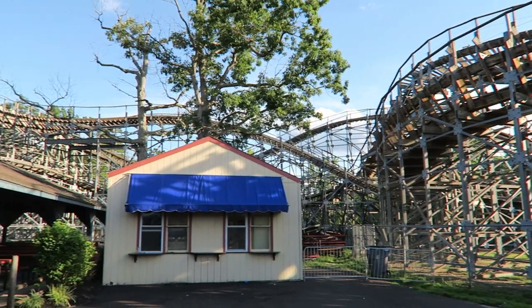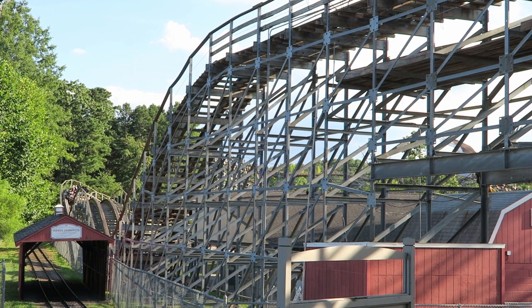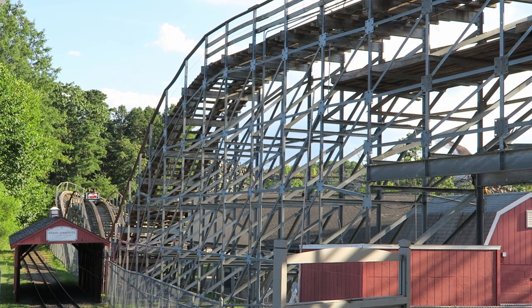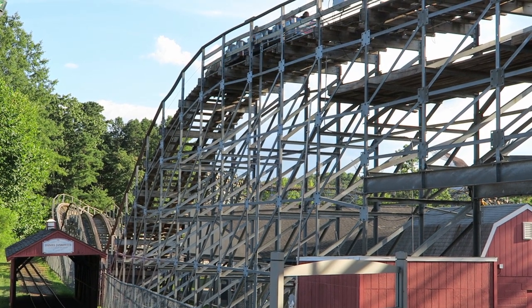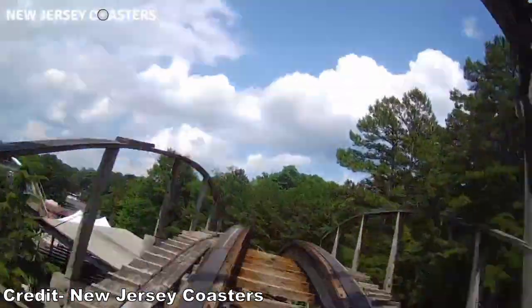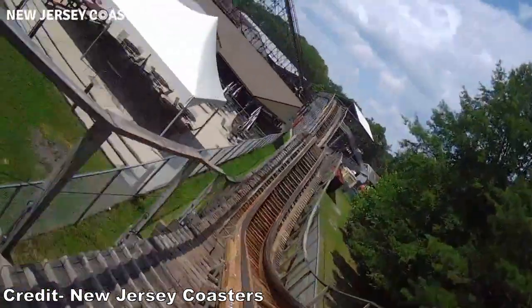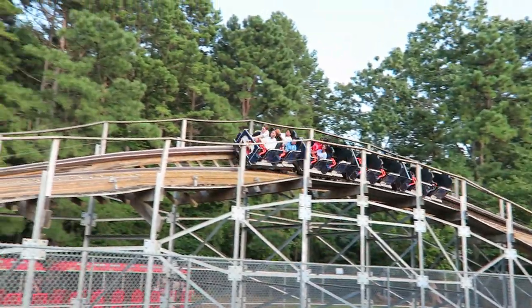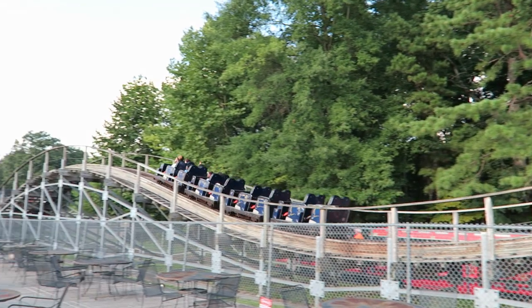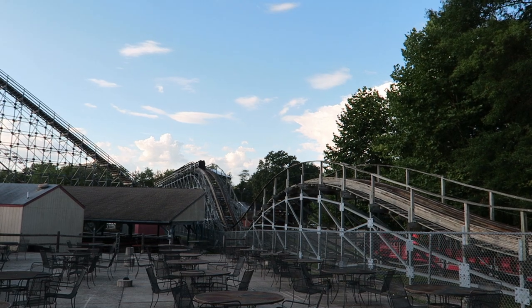You then drop into the return run, which consists of a bunny hill, a banked turn, and another bunny hill. This was the smoothest part of the ride back in 2017, presumably because it's the one part of the ride that doesn't push the envelope — and the two bunny hills even had some airtime. These hills are still smooth in 2022, but the negative Gs are gone. You carry a lot less speed through this section, and I was surprised the train didn't valley each time.